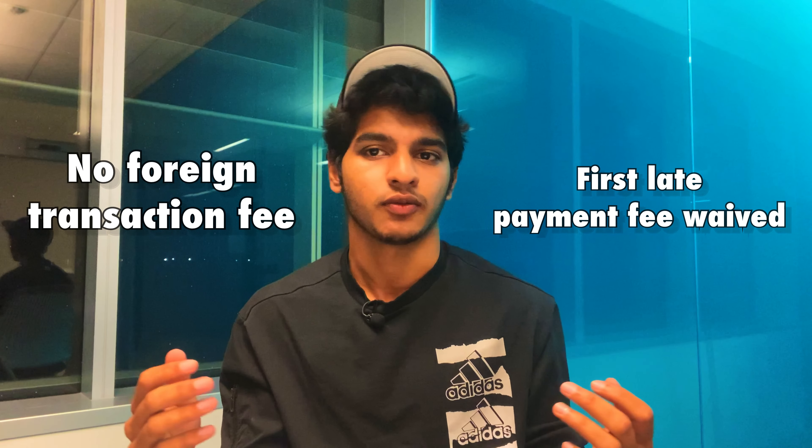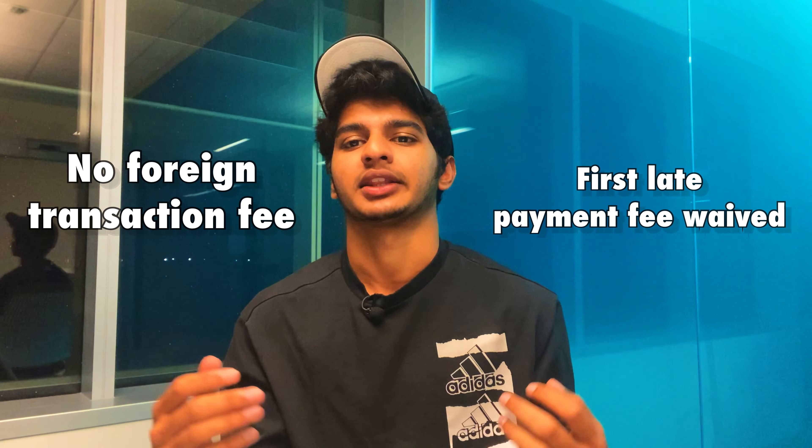On top of that, the Discover Student card has no foreign transaction fees, and your first late payment fee is waived — which is really good for someone who is just starting their credit journey. Overall, the Discover Student credit card is something you should really consider, especially if you're just starting college.